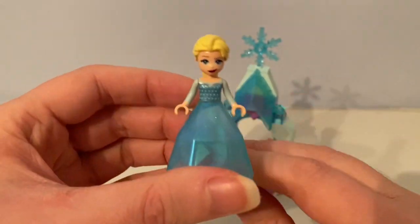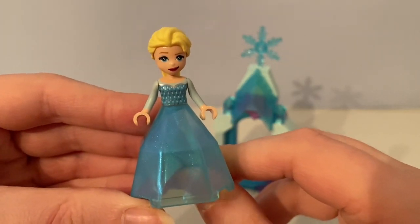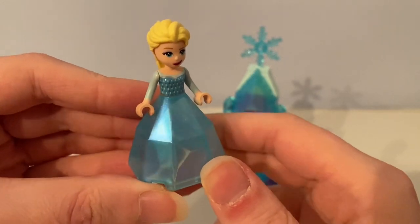And here is the mini doll figure of Elsa, who wears her jewelry and a round skirt.